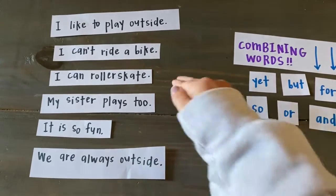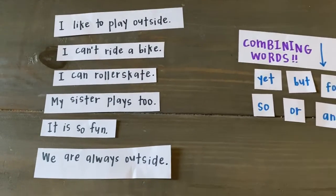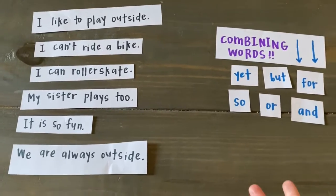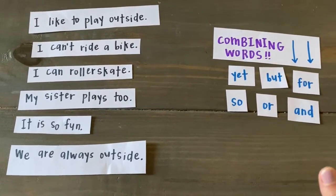But sometimes when we write complete sentences in a row and they're really short, when we read our writing out loud it can sound really choppy, and we want to make sure that we are adding rhythm and flow into our writing, just like an expert writer would.